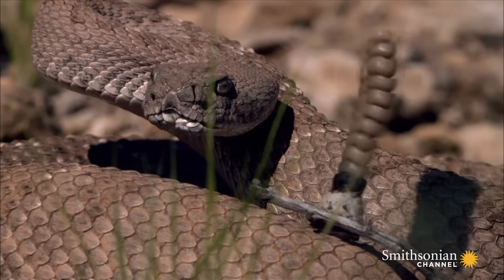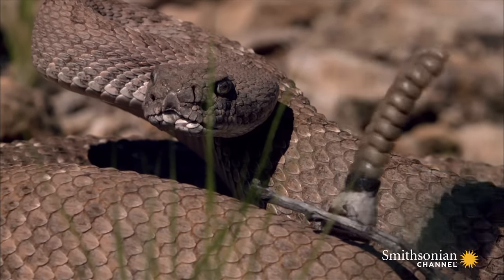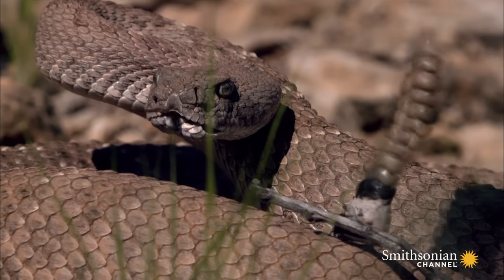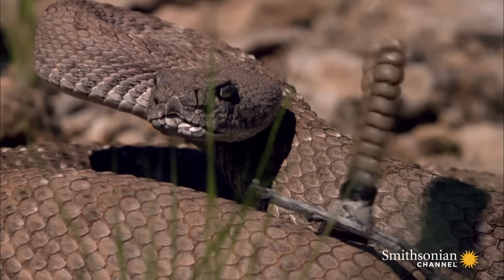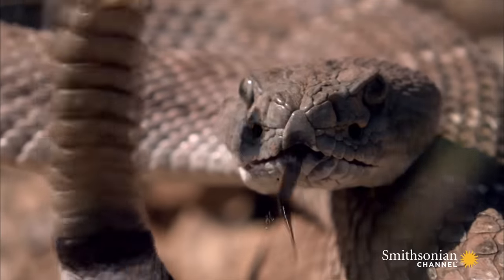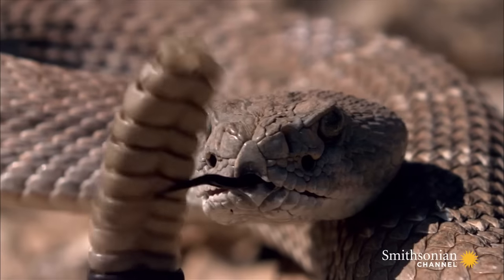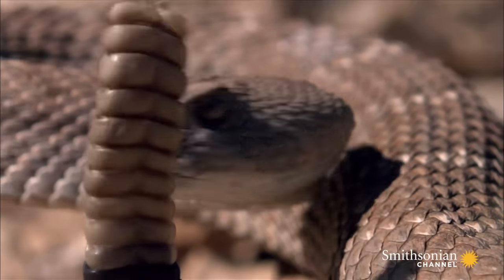Operating at up to 2,000 cycles per second, the shaker muscles used to vibrate the segments are some of the fastest known to man. And they have an all or nothing function — the muscles work only at full capacity, and they don't get tired.